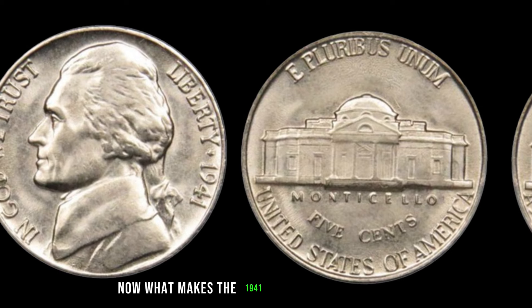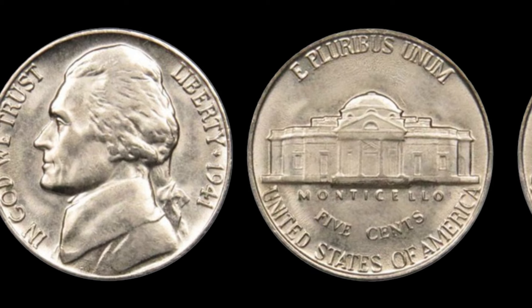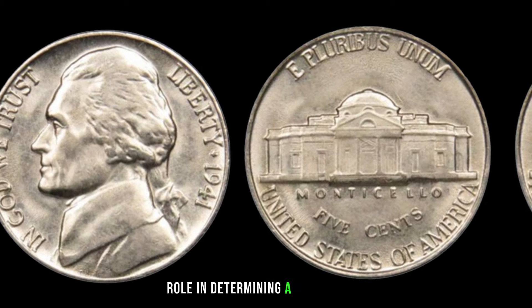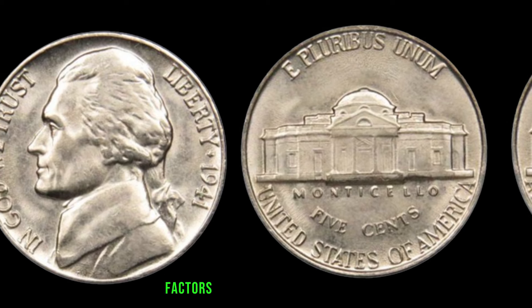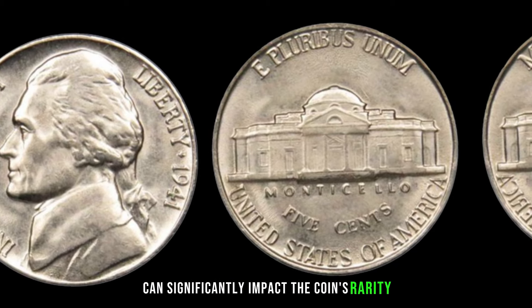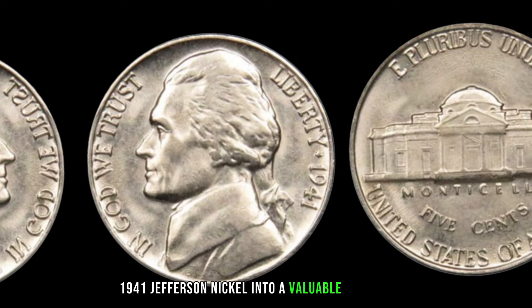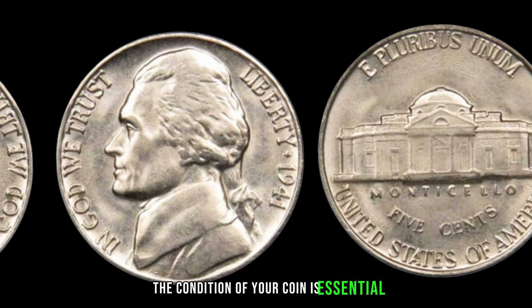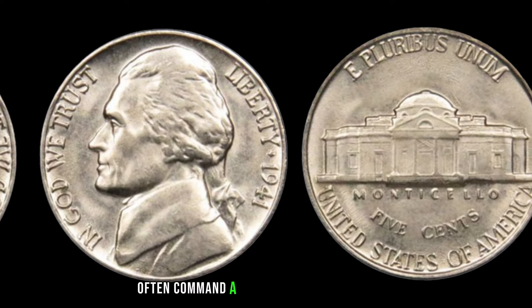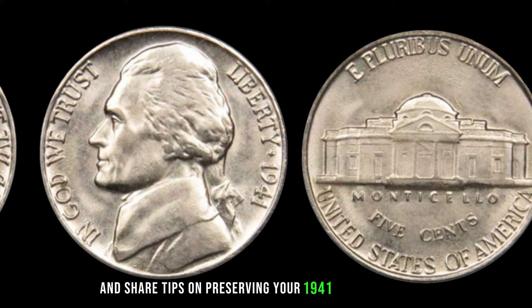What makes the 1941 Jefferson Nickel special? Keep an eye out for key features such as mint marks, coin condition, and any anomalies that could contribute to its rarity. Factors like low mintage numbers, errors during production, or specific die varieties can significantly impact the coin's rarity. The condition of your coin is essential — coins that are well-preserved and graded higher by reputable grading services often command a higher price in the market.